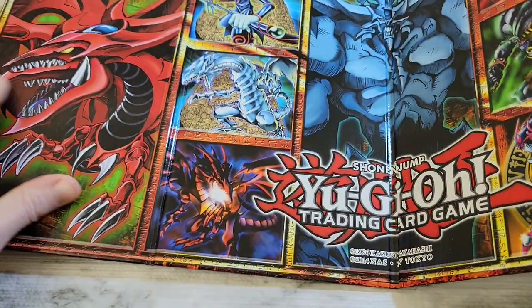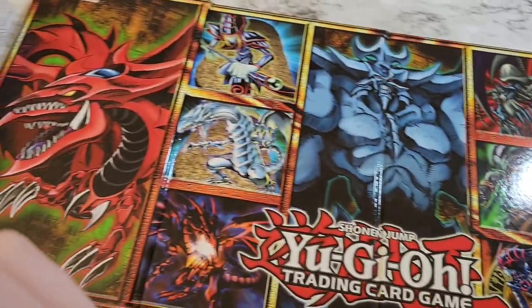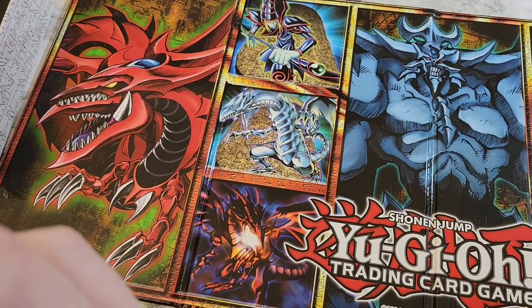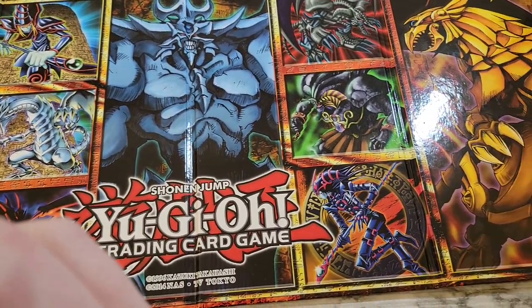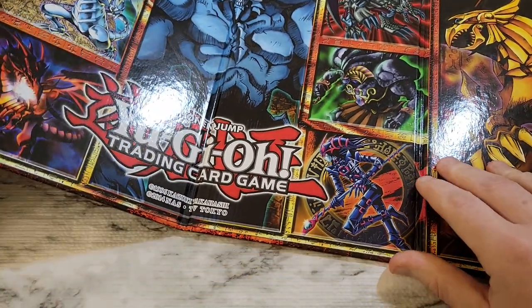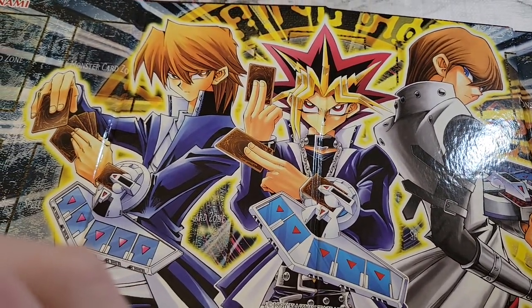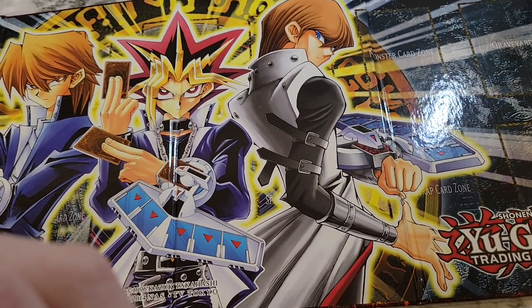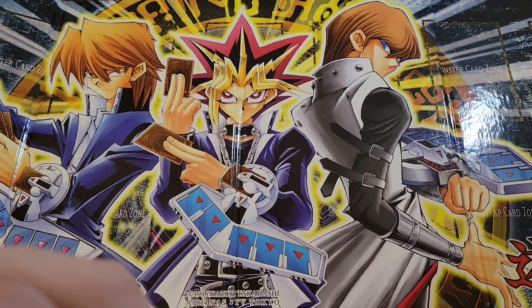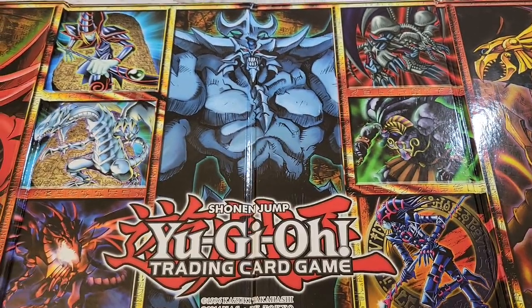We got everything just busted. We'll give you a little bit of a zoom out here. We got Slifer all the way around, got Obelisk, got Ra here. It's two sided — let me flip it over. And then we got our protagonists: we got Yugi, we got Joey, we got Kaiba, who obviously should have been the protagonist of the show on the other side. So let's open and put this in the background; we'll open with this side facing us.